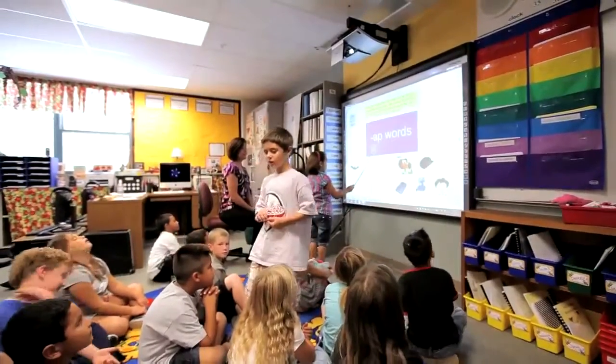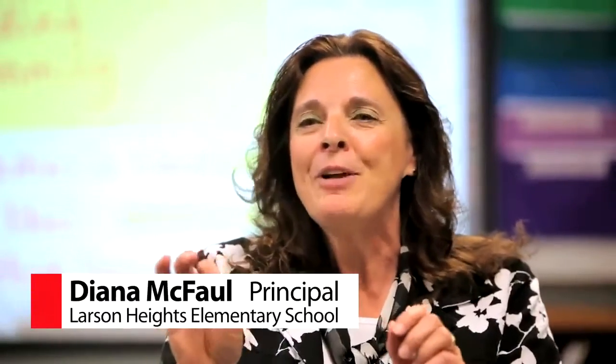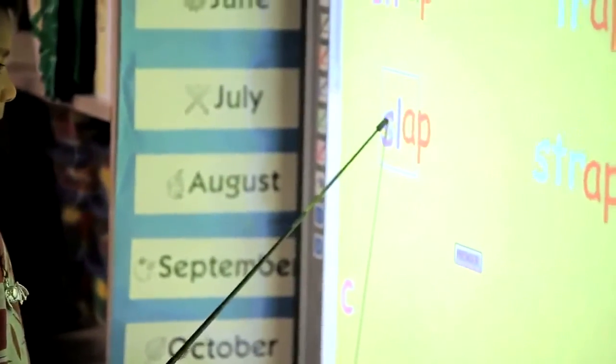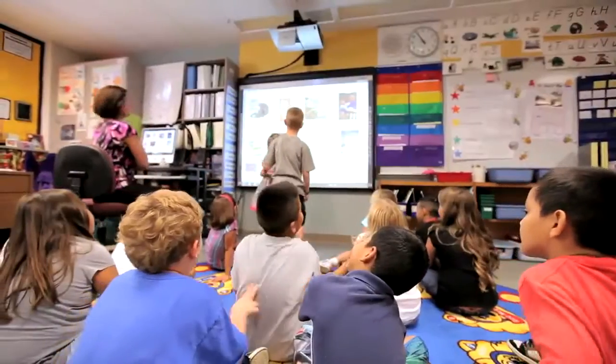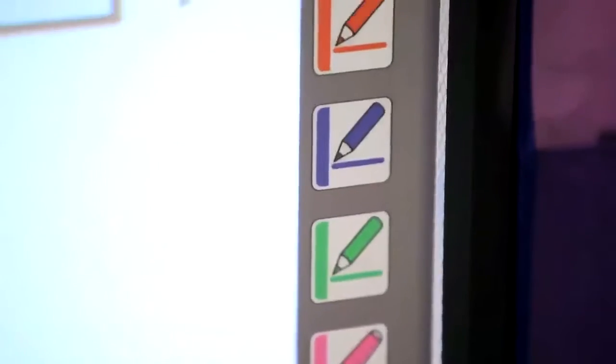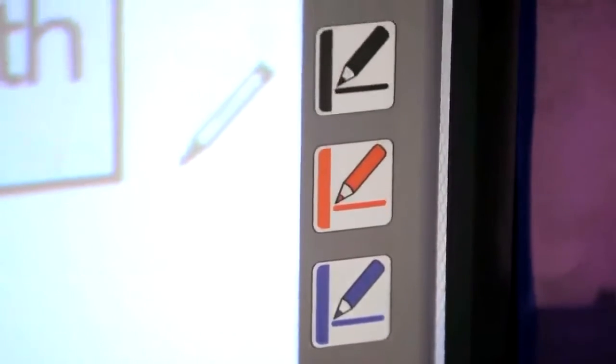Learning becomes exciting for children. It's really important that children are able to touch and do things on the board — draw, do different things — so learning is fun. Since they are involved in technology most of their lives, whether through computers or the internet at home, this is a great opportunity to come alongside and network that so they have the opportunity for the hands-on piece.